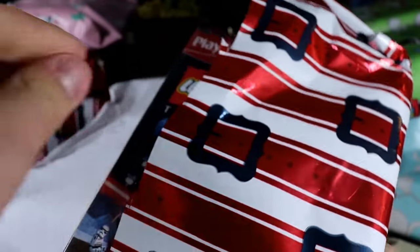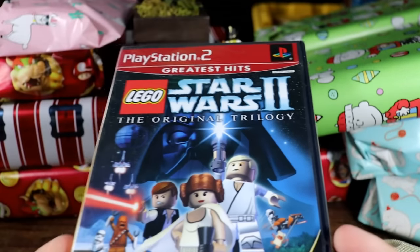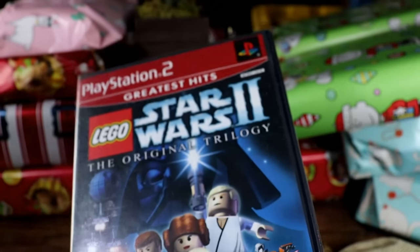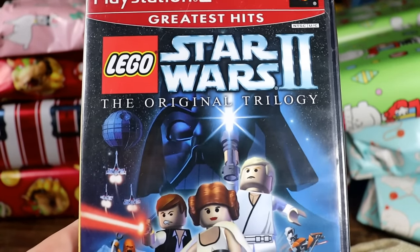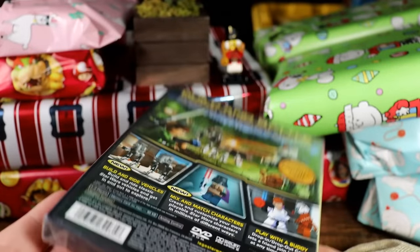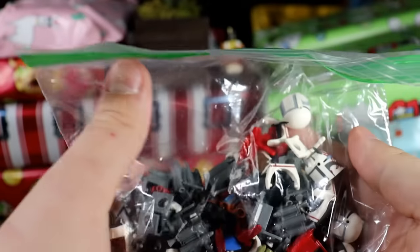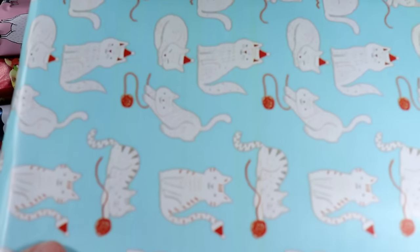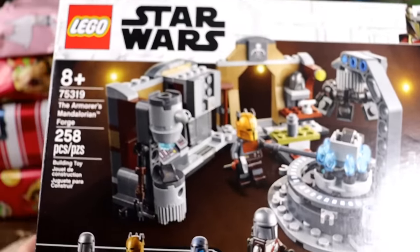We're going to slow down for this one — it's a little bit fragile. I showed this off in a video a really long time ago, but this is my sealed copy of the Star Wars Lego Episode 2 original trilogy. I really want to get this graded because it's sealed and in nice condition — I love this thing. And then we've got ourselves more Clone Army Customs helmets. Lots of CAC in this speed run — that sounded wrong.